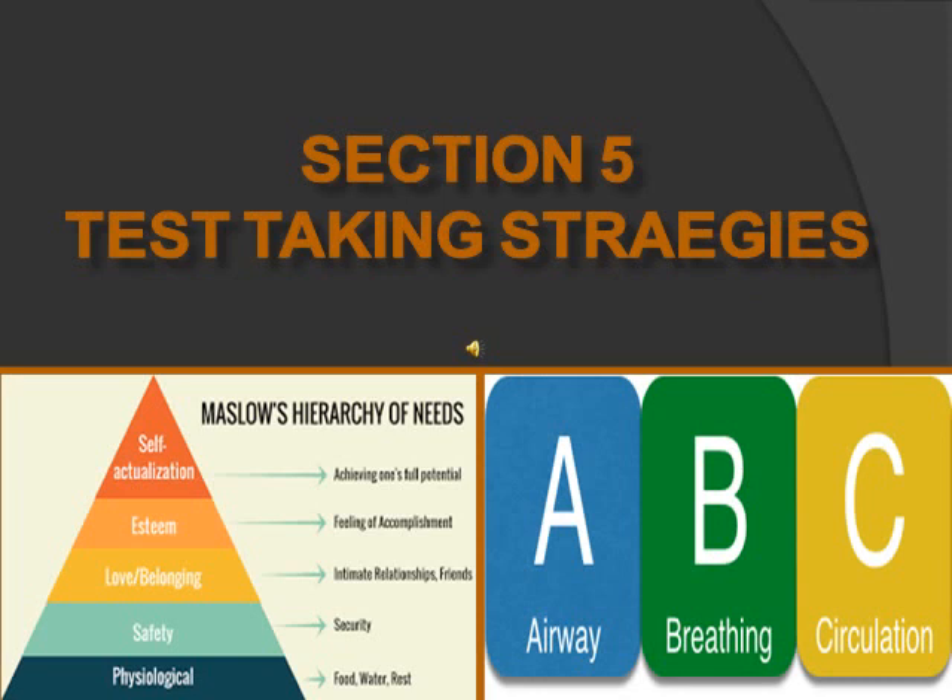Section 5 is test-taking strategies. The first technique is STOP. S stands for Story — what is the story, what's the issue? Is it asking about a test, a medical diagnosis, or a medication, and who is the patient — an immunosuppressed patient, an elderly patient, a pregnant woman? T stands for Think — what's the keyword or stem word? Is it asking for further teaching, meaning the patient is doing something incorrectly, or early versus late signs and symptoms? O stands for Option — look at all your options; think of your answer in your mind first, then evaluate each option. P stands for Pick — pick the correct answer and don't change it.